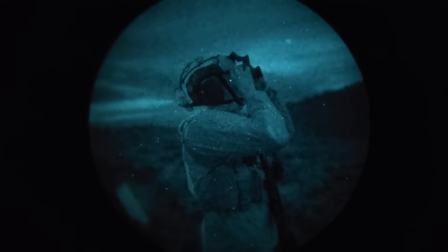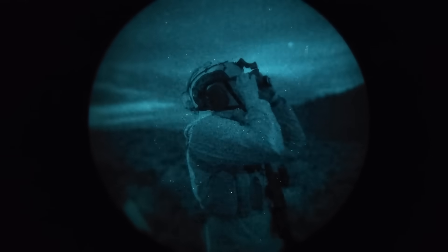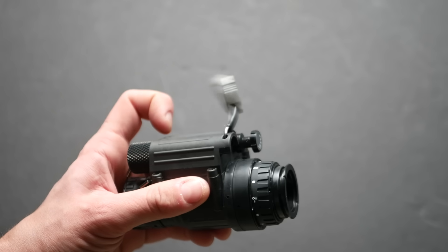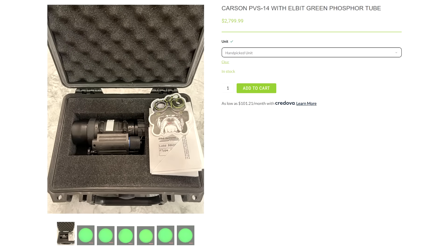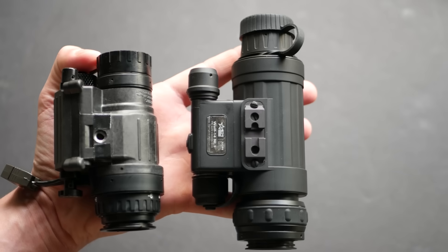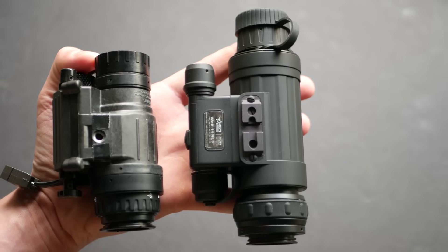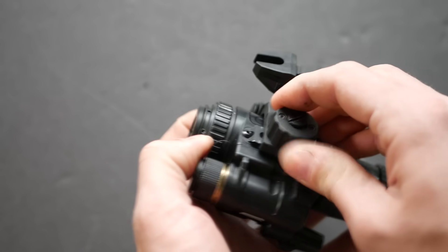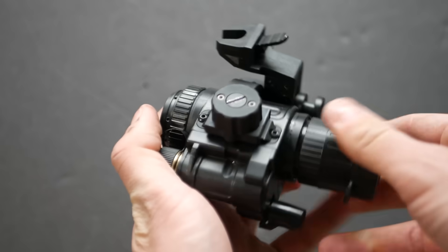There are essentially three drivers of cost on a night vision device: the housing, the optics, and the intensifier tubes. We can use the almost ubiquitous PVS-14 monocular as a baseline. For a long time, one of the best value buys in night vision has been a PVS-14 with a mil-spec housing, mil-spec Carson glass, and an Elbit Generation 3 green phosphor tube. You can go up market or down market for all three components.